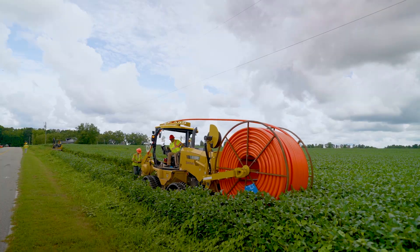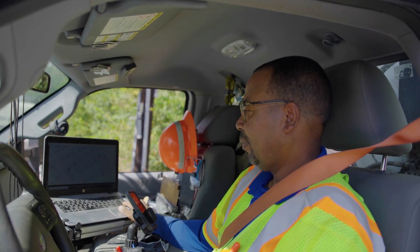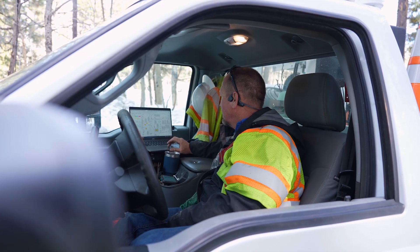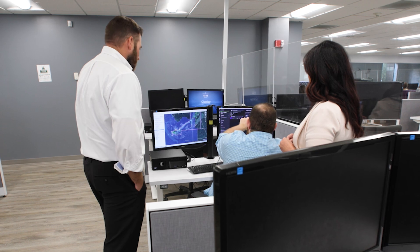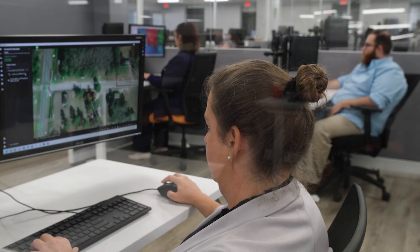It's not just the rural building. We have multiple architectures that feed our customers. We have to make sure that the field technicians have something they can look at that tells them what's actually happening in the field. For centralized design, there are three facilities in Denver, Colorado, one in Capel, Texas, and then this one here in Louisville, Kentucky. Those centers support every state that Spectrum is in.